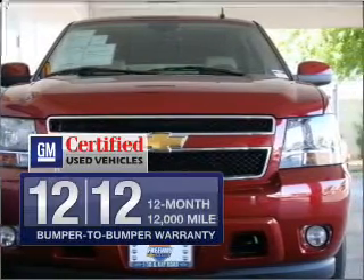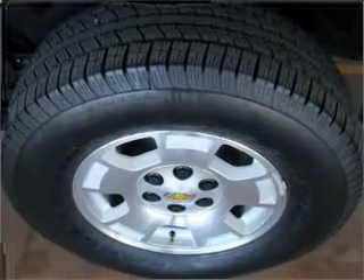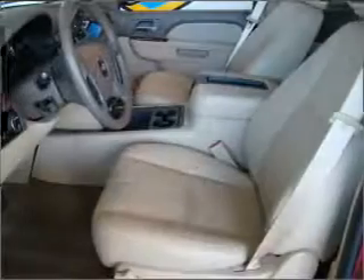GM Certified comes with a 100,000-mile powertrain limited warranty and a vehicle history report on this automobile. Premium wheels lend a distinctive appearance.